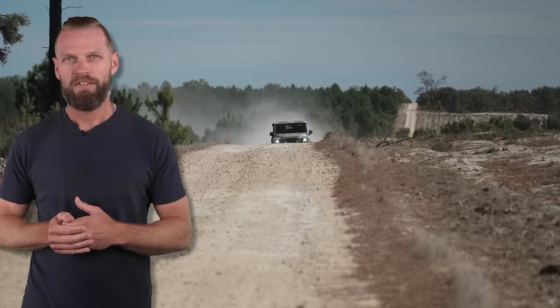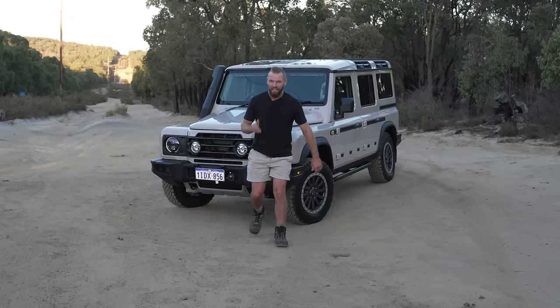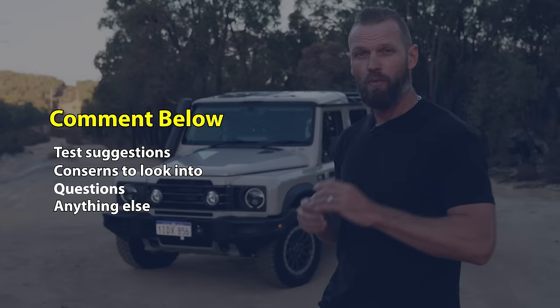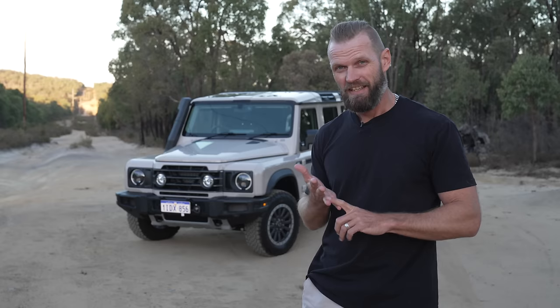You guys actually brought this opportunity about — the most requested vehicle for me to attain was the Ineos Grenadier. I'd love for you to be part of this journey, so get commenting below with test suggestions, concerns, and questions. One of my main conditions for reviewing a vehicle is that I don't get restricted to what I can and can't say — otherwise I'm not interested. This is not a paid promotion; it's an opportunity to try this vehicle out.